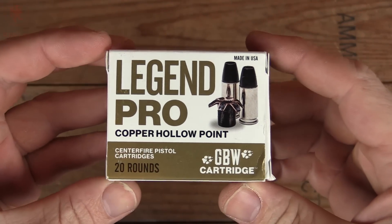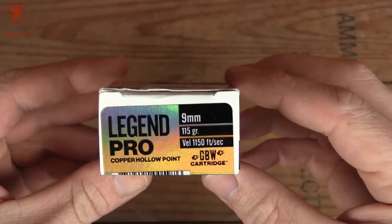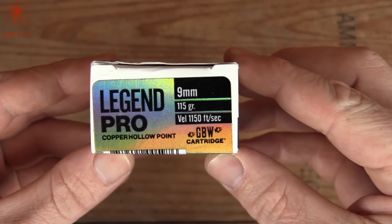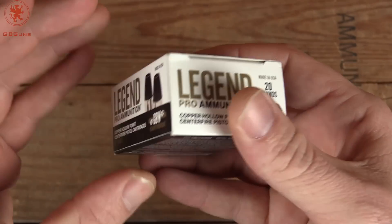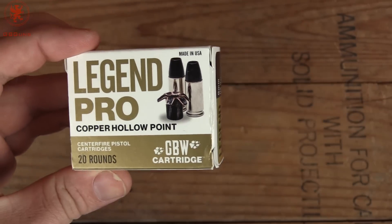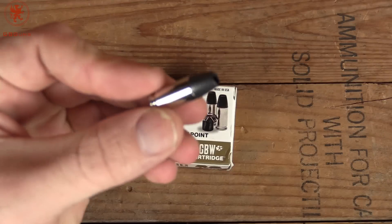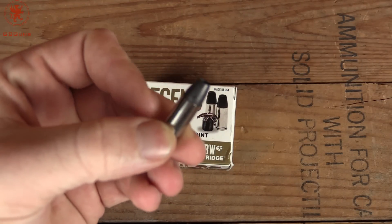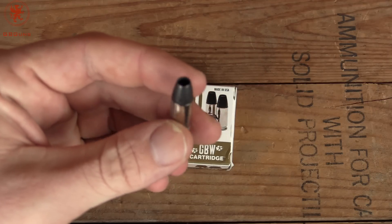The Legend Pro by GBW Cartridge is a 115 grain solid copper projectile hollow point, with an advertised velocity of 1150 feet per second. Not much else on the packaging — rather to the point. The open projectile looks somewhat reminiscent of the Barnes round, as well as the older Colt ammunition.